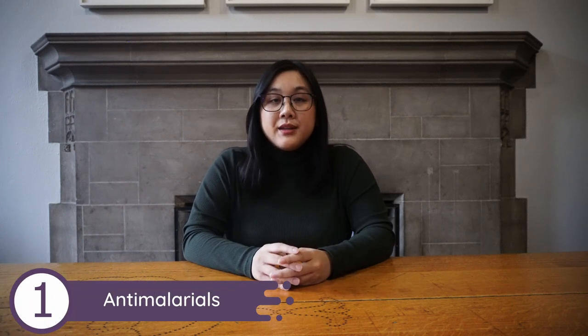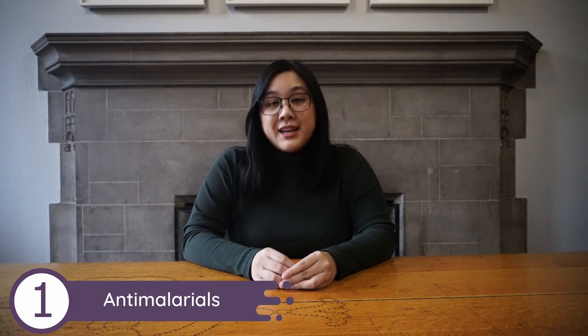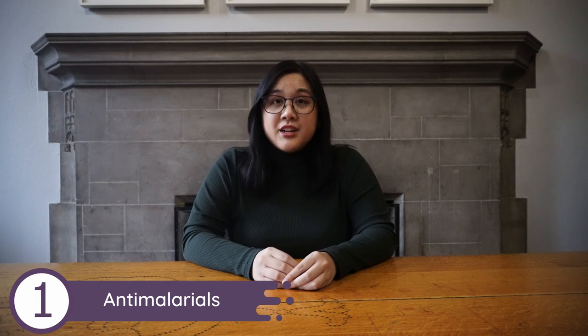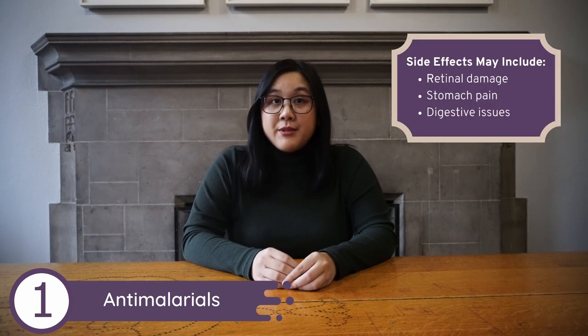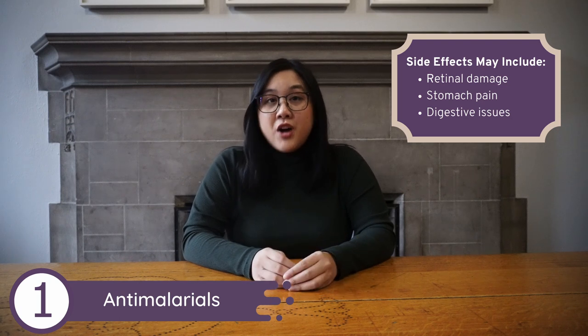First, we're going to talk about anti-malarials like hydroxychloroquine, also known as Plaquenil. Anti-malarials work to reduce autoantibodies, which is a key feature of lupus. By reducing this, it reduces pain, inflammation, flare-ups, and skin rashes. However, there are some side effects to consider. The most prominent side effects are eye problems causing retinal damage. Other problems can include stomach pains and digestive issues like nausea and vomiting.